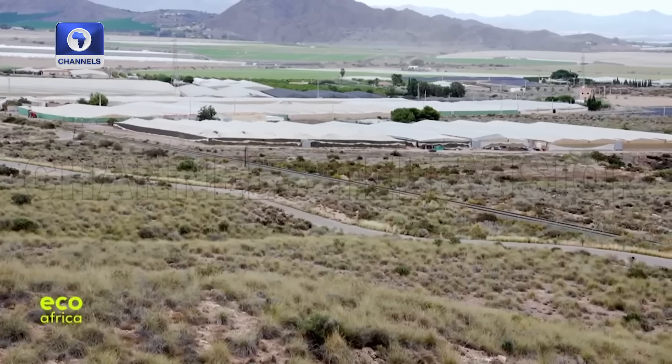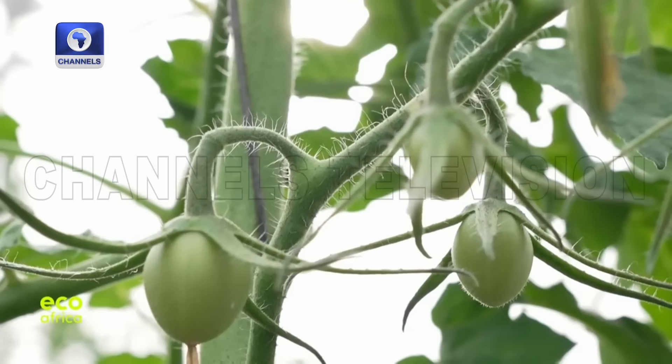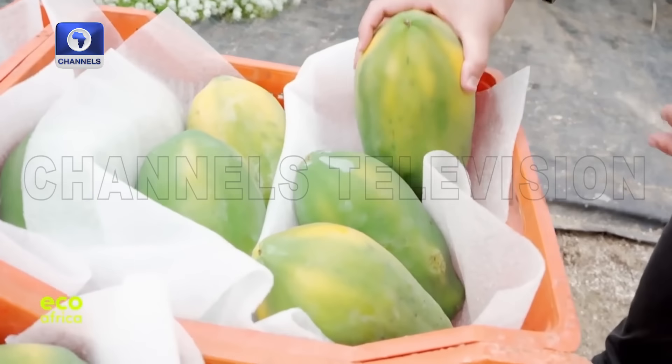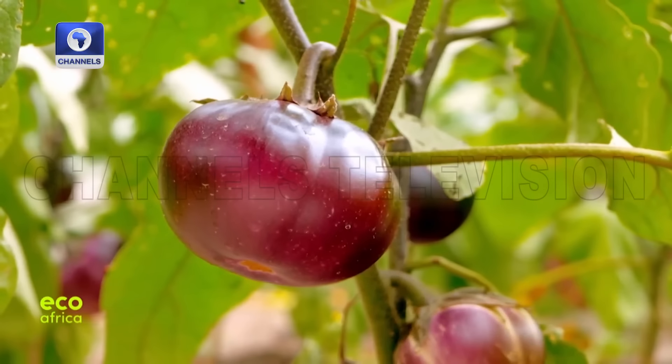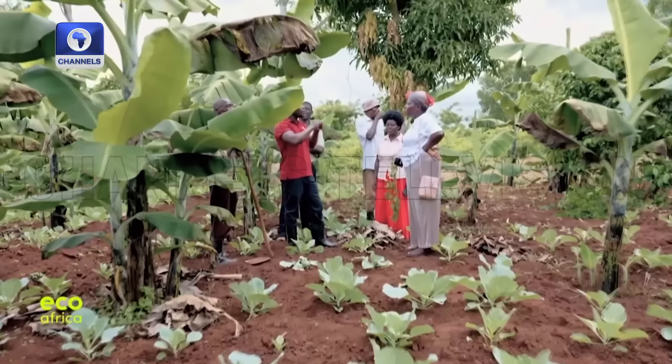Farmers in Spain show how vegetables can flourish despite the droughts. And the Uganda farmer aiming to change the world at the helm of the slow food movement.